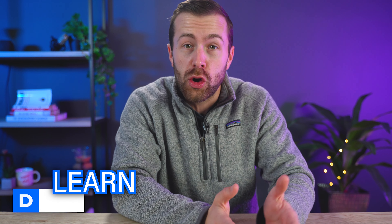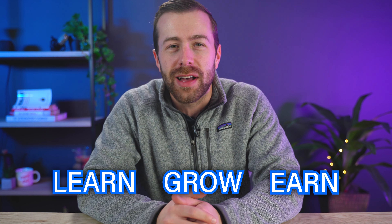You want to launch an online membership as quickly as possible. We have the roadmap to help you do it. Hey, I'm Daniel, the resident video creator here at YouScreen. We make videos focused entirely on helping creators learn, grow, and earn a living in the creator economy.